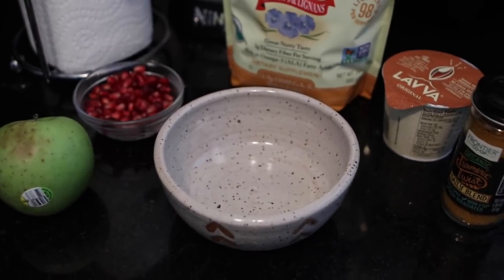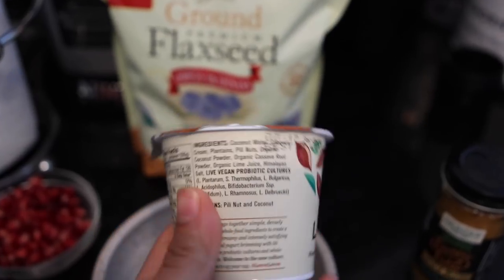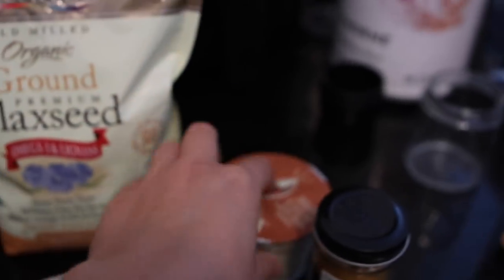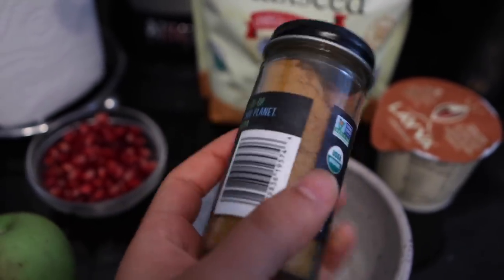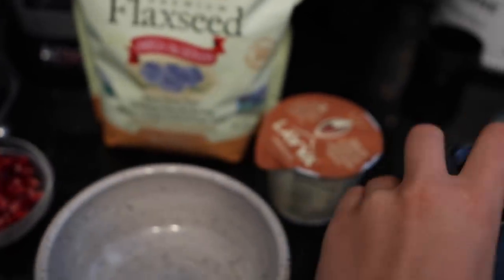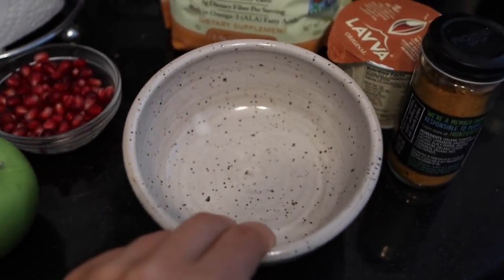I've decided I'm going to make a sort of golden milk yogurt bowl for breakfast. I'm going to use this yogurt — it's based on pili nut and coconut, and it's the original with no added sugar. I'm going to add some protein powder to it, some flax seed, and to make it golden milk I have this blend of turmeric with other spices in my pantry that I should probably use up. For fruity toppings I'm going to add an apple and some pomegranate. I'll show you once it's finished.